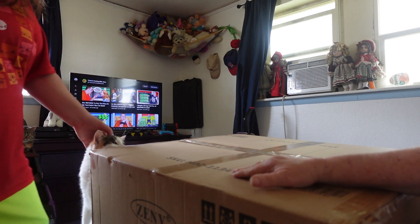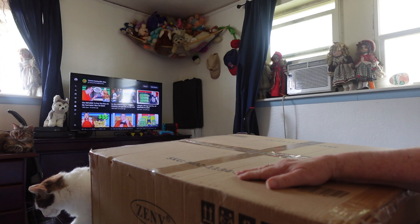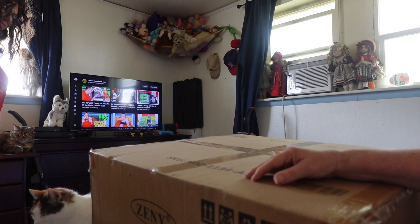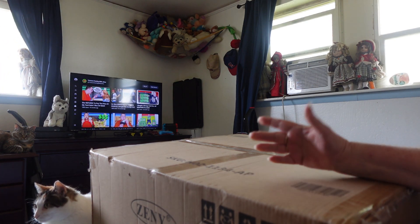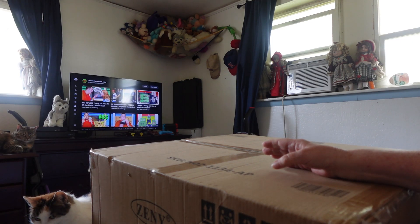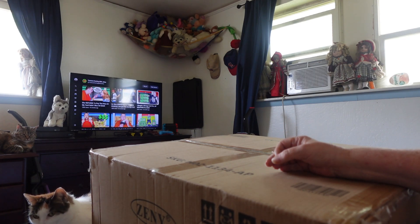Because the first time we ordered this package, they sent it to the wrong house. I had to get a hold of the company that delivered it, and they showed a picture of the house where they left the box, and not only was the house not my house, but it wasn't even my street.